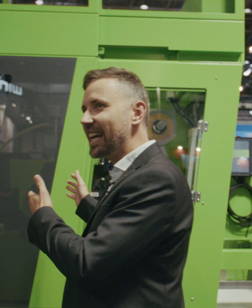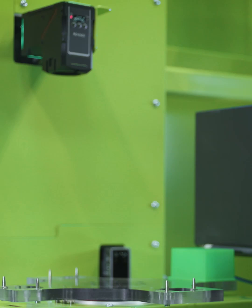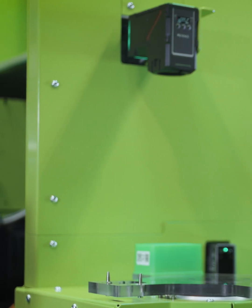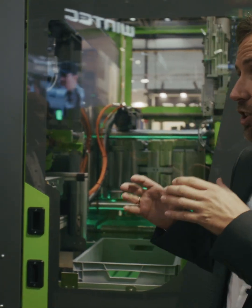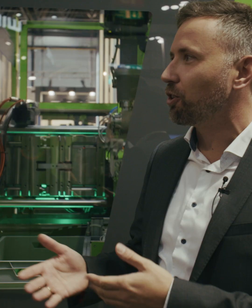We have everything in line — we combine all the data together in our cell to optimize the process. We are collecting all the information of the measured quality together with all the machine data. Then we derive the relationship between quality and process settings, and can let the machine take control of everything.